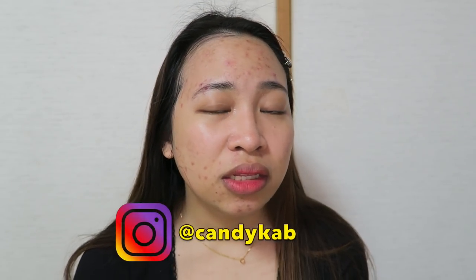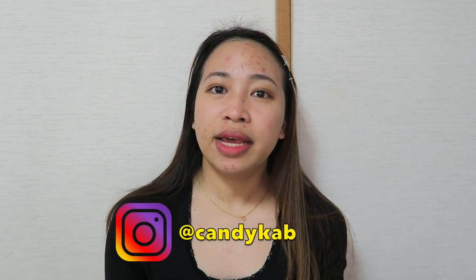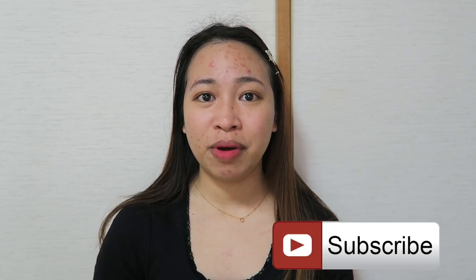What do you guys think? Did you like this product or not? Leave your thoughts down in the comment section below. I think that's it for my video — I hope you enjoyed watching. Give it a thumbs up if you did, and please subscribe to my channel if you haven't yet. The subscribe button is right here. Also, please click the bell button so you get notified whenever I upload a new video. Thank you so much for watching, and I'll see you in my next vlog. Goodbye!